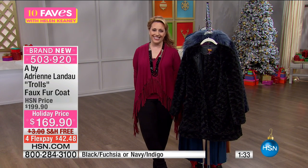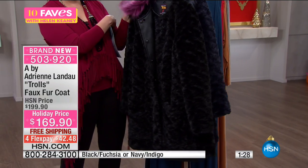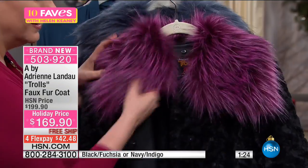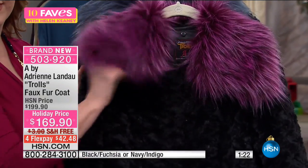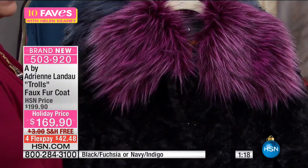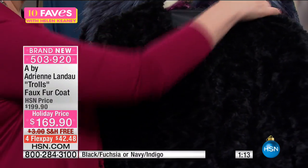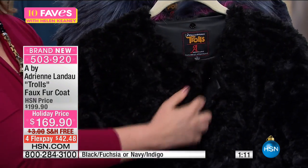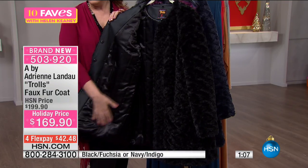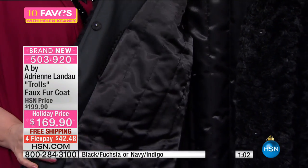The holiday price is $169.90 — it's a gorgeous winter coat. If you want that fun collar, we've got it for you. You just take the collar off with the little buttons that attach or detach, and you've got this beautiful, gorgeous coat. Inside, look at the way this is made — it's going to feel amazing on you.